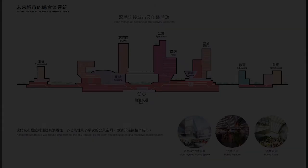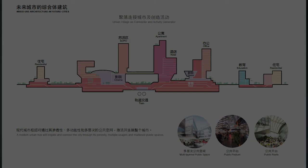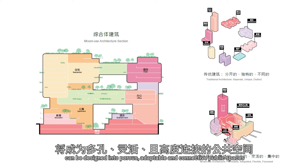In that book I suggested that cities are responding naturally by densification around planned hubs of mixed usage development. The hubs, facilitated with enhanced infrastructure and integrated functional programs, can be designed into porous, adaptable and connective public spaces at the very core of our urban fabric.